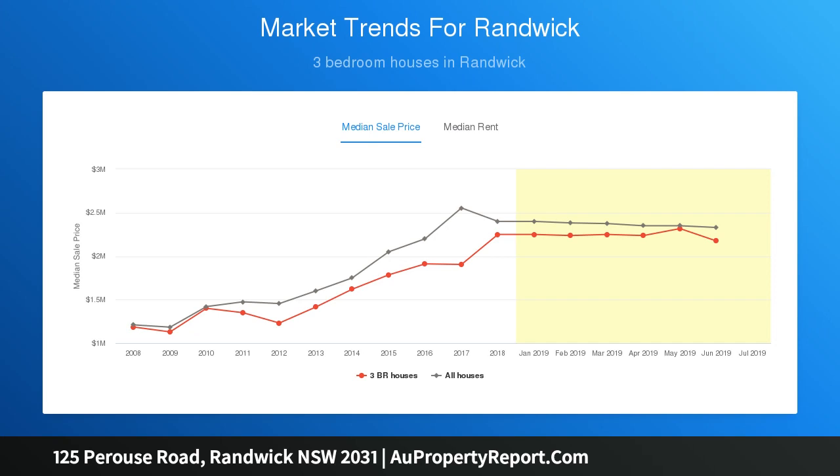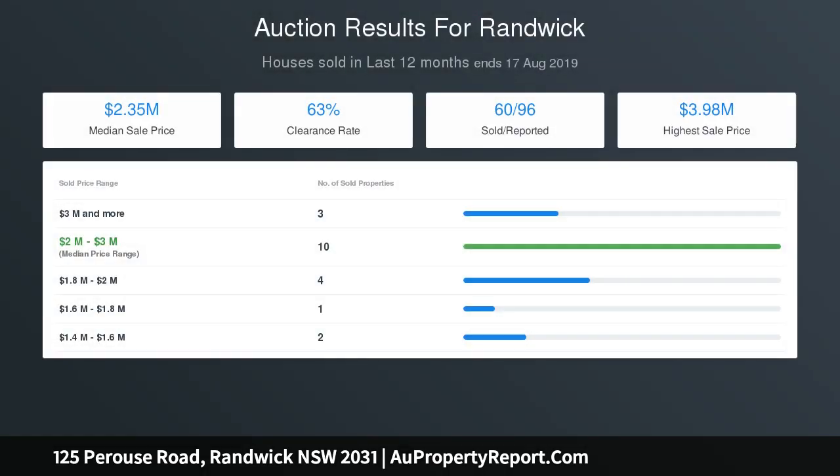Stroll to cafes, alfresco eateries and the landmark Ritz Cinema, and enjoy easy access to Randwick Village and Coogee's vibrant surf and cafe culture.